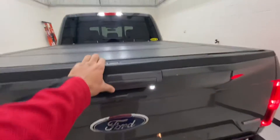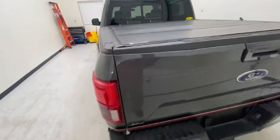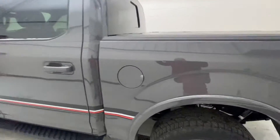There's a low profile tonneau cover — it's a little frozen right now, so I don't want to pull it off and break something. It also has the FX4 off-road package.